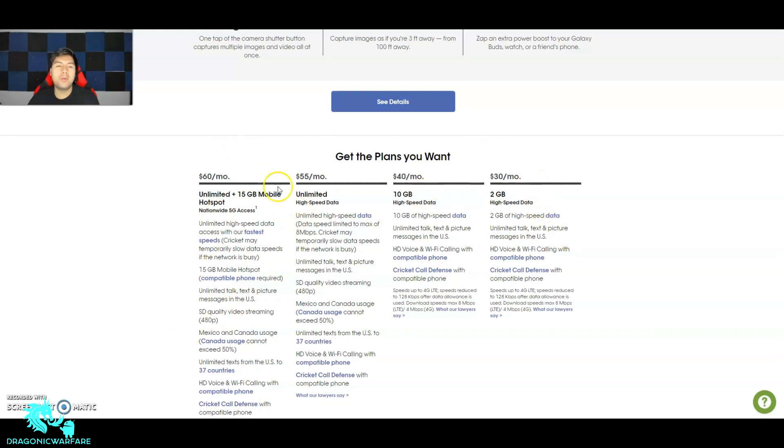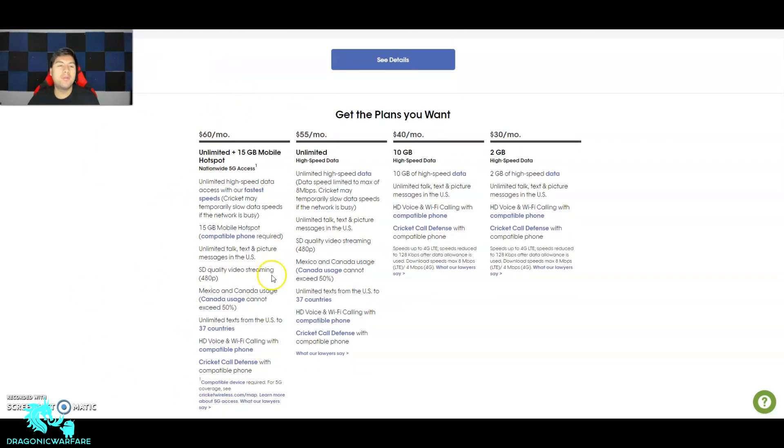Here are the Cricket Wireless plans — they have $30, $40, $55, and $60 plans. To get the deal you need the $60 plan, which gets you unlimited data plus 15 gigs of mobile hotspot, nationwide 5G access, and unlimited high-speed data. However, Cricket may temporarily slow data speeds if the network is busy, so there's no priority data. Video streaming is standard quality at 480p, not HD.